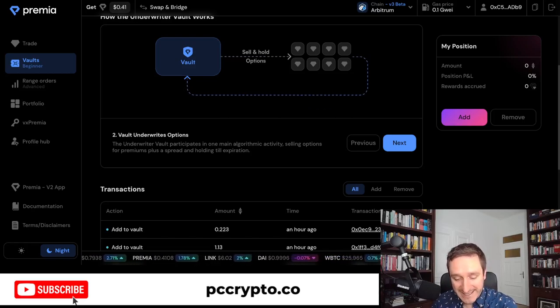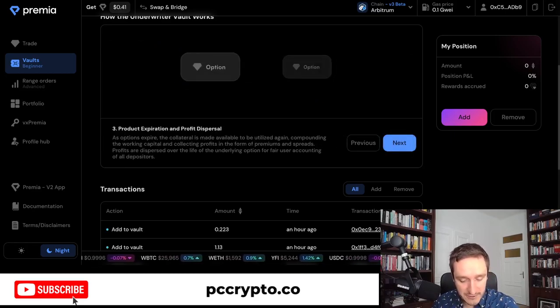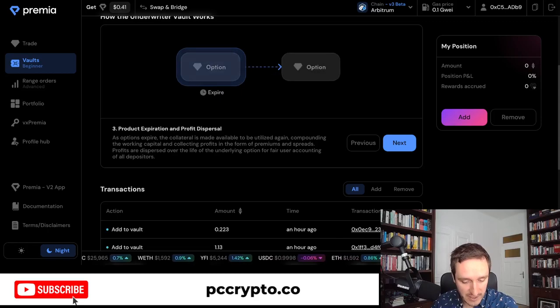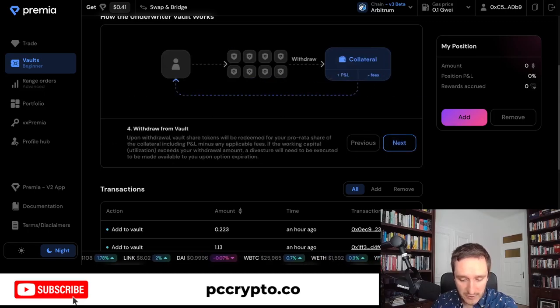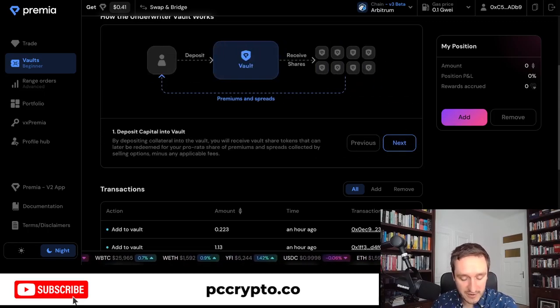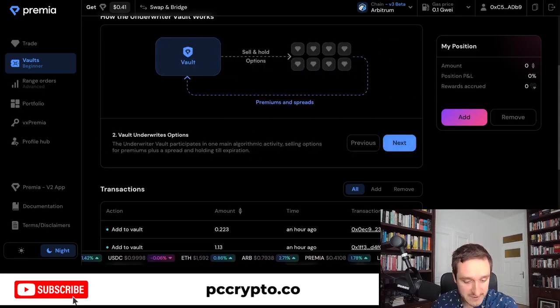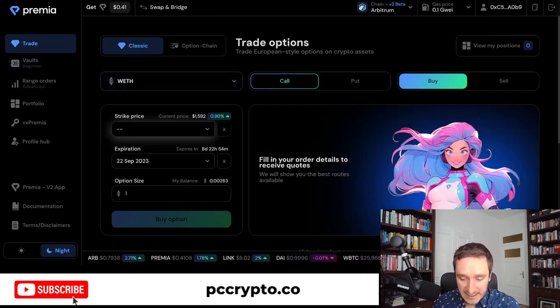The vault participates in one main algorithmic activity: selling options for premiums plus a spread on holding till expiration. When you sell a put option you get the money right away, and you can use that money to open a paired position. This is something you could do manually on other protocols, but Premia does it for you automatically through the vault.